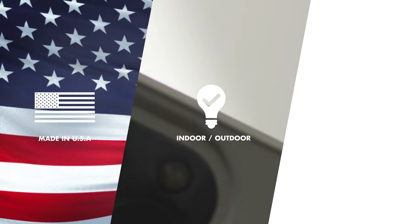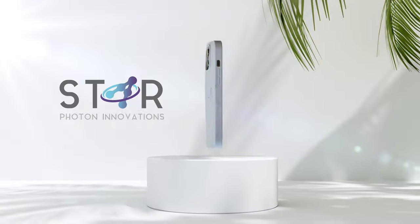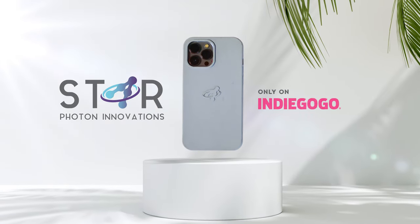Our case is made in the USA and works indoors and outdoors with both sunlight and artificial light. Only on Indiegogo — get yours today.